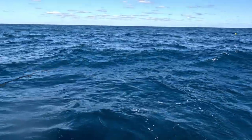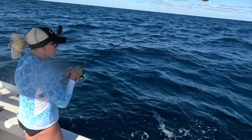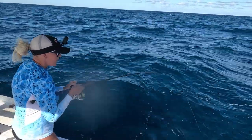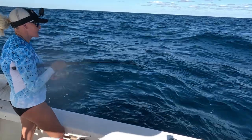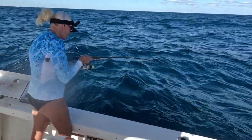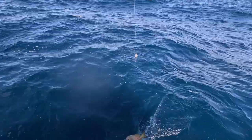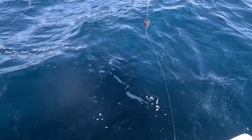Fish on! Got another one on — hopefully another yellowtail. It doesn't feel like it, feels a little skinnier. Let's see what we got — the first one was with a shrimp, this one's with squid. Probably another grunt. We're going to put the shrimp on — obviously that's what the yellowtail want, so give them what they want.